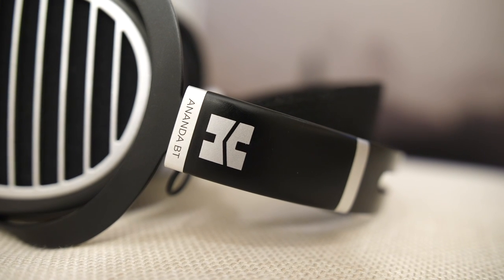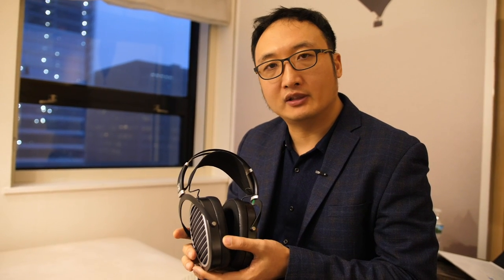Hello everyone, I'm Fang from HiFiMan. I'm releasing the new Bluetooth headphones called the Neander Bluetooth. It's based on our cabled headphones called the Neander, which is $999, so we made the Bluetooth version for it.